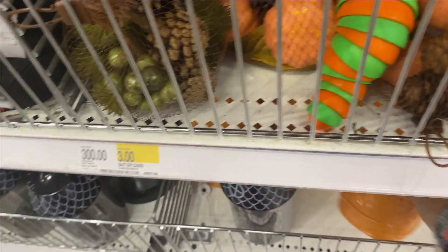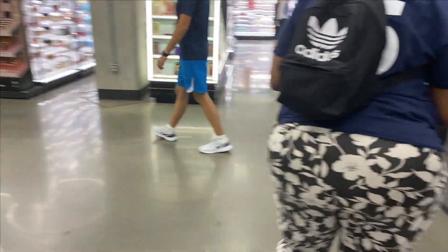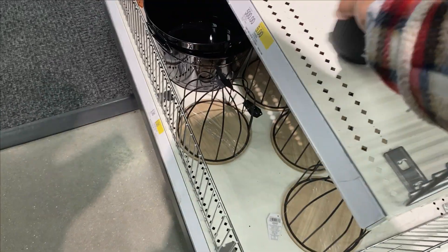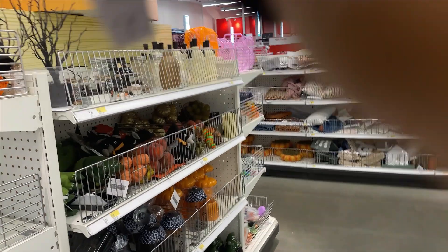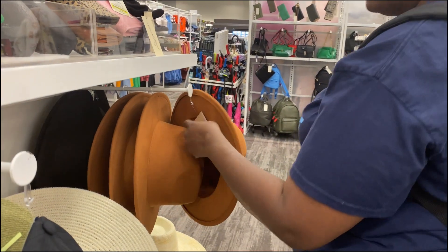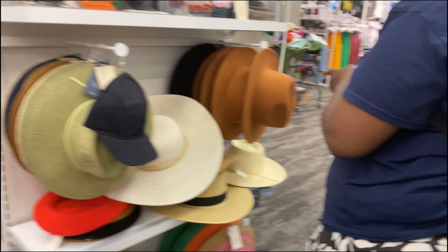Okay, Target. I think that's all they have. Is this a black tree? Yeah, oh wow, now that's cute. How much is this Halloween tree? Five dollars — cute. That hat is very fall-ish, that's a good deal.